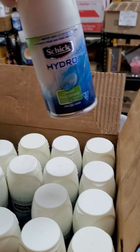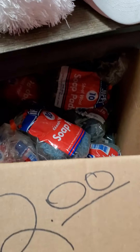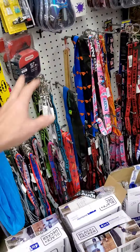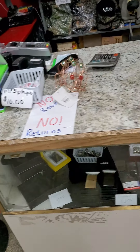Hunting vests ten dollars, shaving gel a dollar a can, twenty-four cans for five bucks. Four dollars on your washcloths, four dollars on your hats and visors. Two dollars on your soap pads or three for five. Two dollars, three for five on your dusting mitts. Dollar a bundle down there, ten dollars on your artwork, two dollars on your key lanyards.